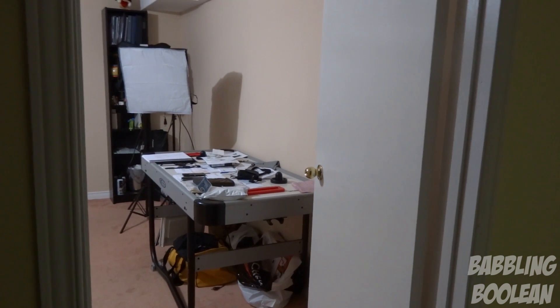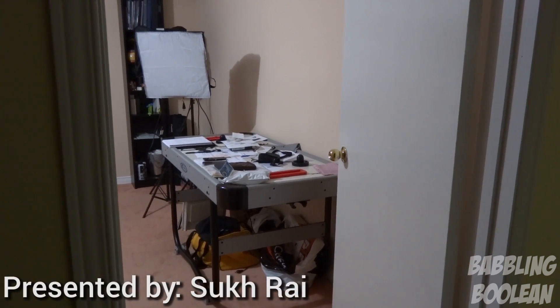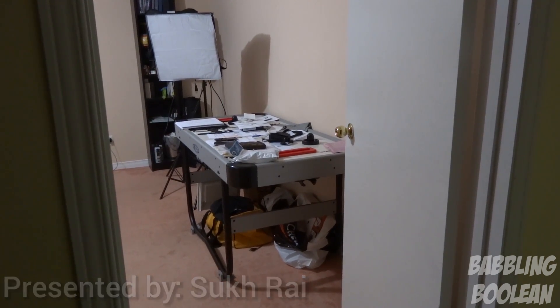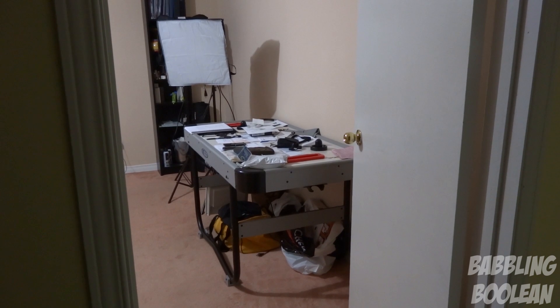Welcome to my workstation desktop gaming station tour — people have different names for their little work area or entertainment area, so this is a tour of mine. It's going to be a flop in a lot of people's eyes; actually it's a flop in my own eyes.